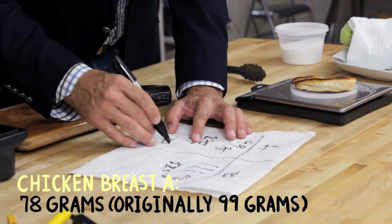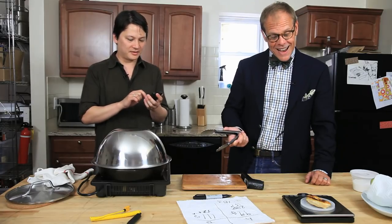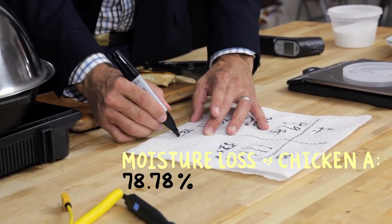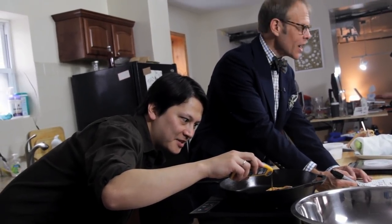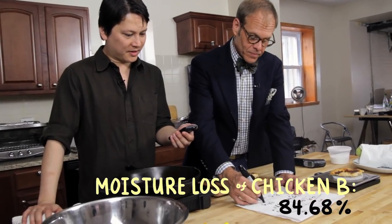78 grams. About 78%, given that we started with basically 100. But it's not exactly — if you want to play loosey-goosey with the facts, that's your business. 78.78. This is primary research, man. We're in Harold McGee territory. Are we close to the same temperature? It's too bad they don't make chicken breasts in completely uniform sizes. We're working on it. 84.68%.